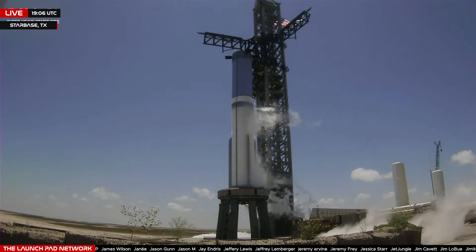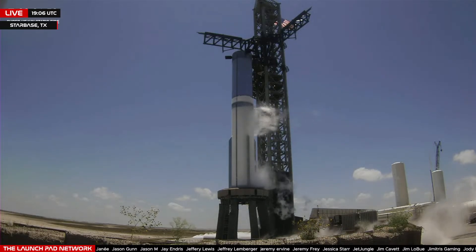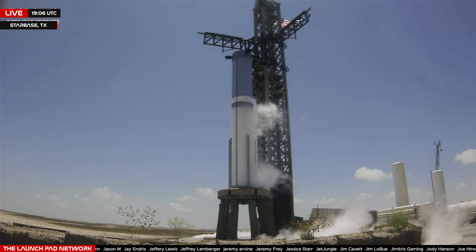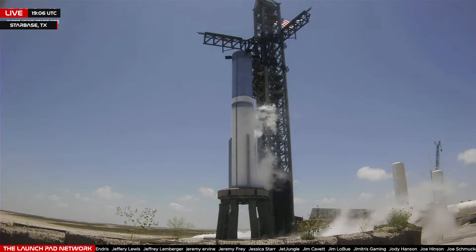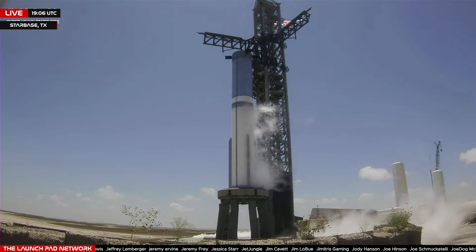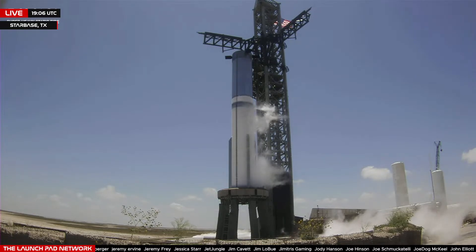Just under two minutes from now. It's been three and a half months since our first integrated flight test of Starship. In that time, the teams worked on multiple improvements to the booster, as well as the pad systems and infrastructure, which we will be testing out today, in addition to a new startup sequence.